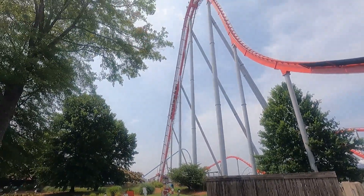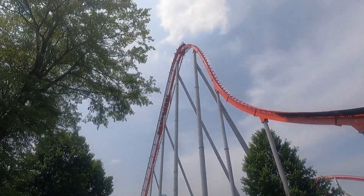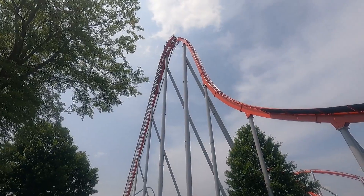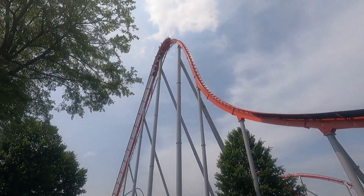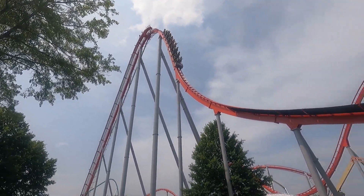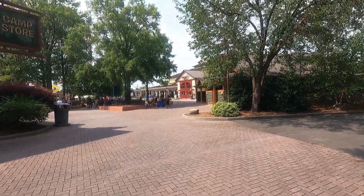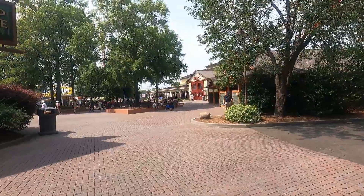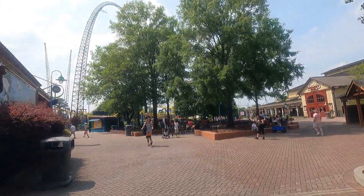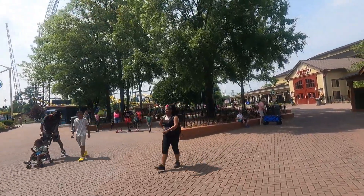Here is the lift hill and first drop for the B&M Hypercoaster, the Intimidator. Not to be confused with the Intimidator 305 at King's Dominion — this one is not quite as tall and a little more mild. Same name, themed after Dale Earnhardt, but a great ride. I didn't get a whole lot of footage in Camp Snoopy since we were focused on giving the kids their chance to ride. We're going to leave Camp Snoopy and head over towards where the Kitty Hawk and Nighthawk are.